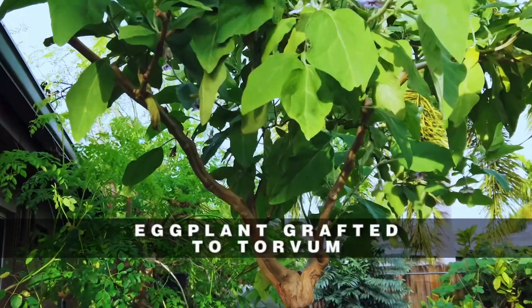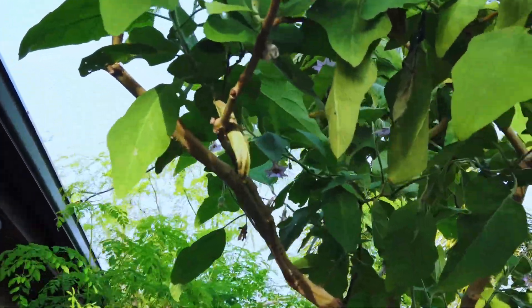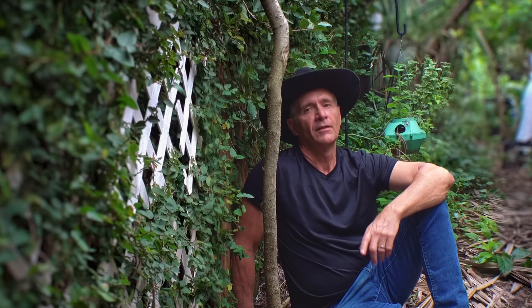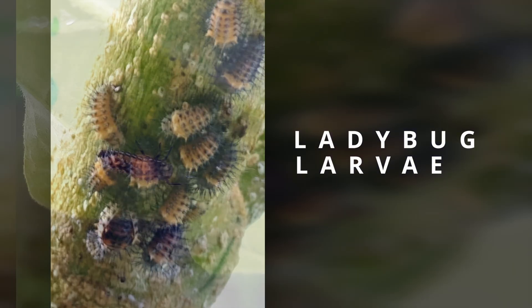This torvum plant taught a valuable lesson about nature. One day it was covered with aphids — the first instinct was to blast them off with a hose. But then a ladybug appeared. The next day, two ladybugs, then more. For six months, ladybugs or their larvae were visible on the plant daily.